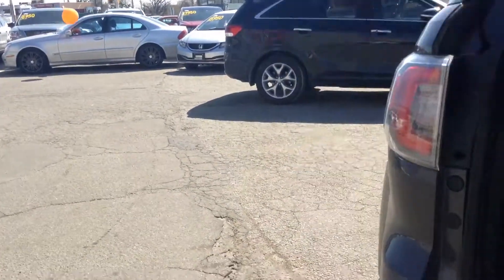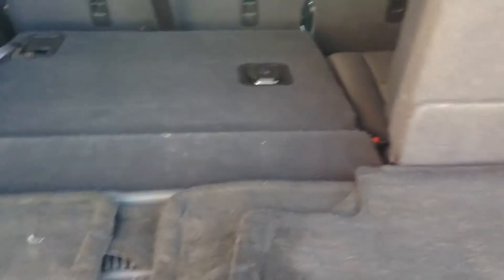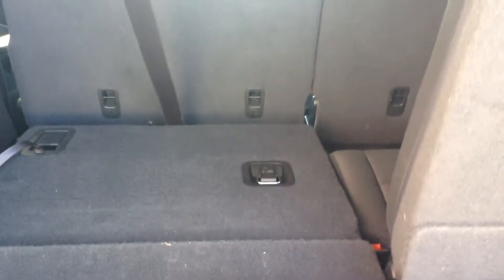If you look at the trunk — this is an eight seater. You have a 60-40 split for the third row and the second row. We've got all the mats, weather mats and summer mats in the back. As you can see, lots of room in this vehicle.